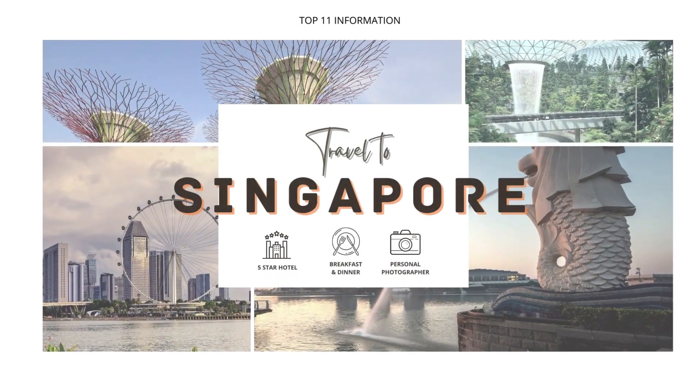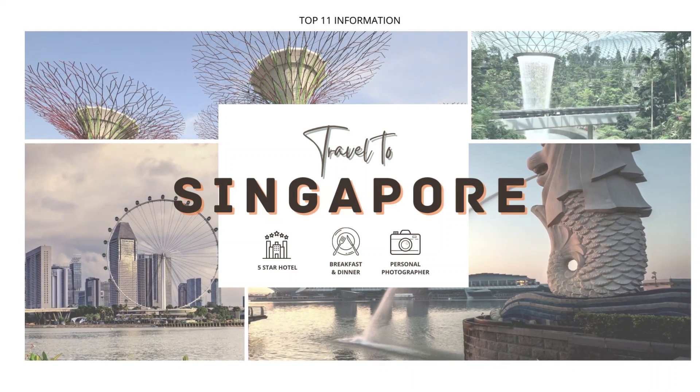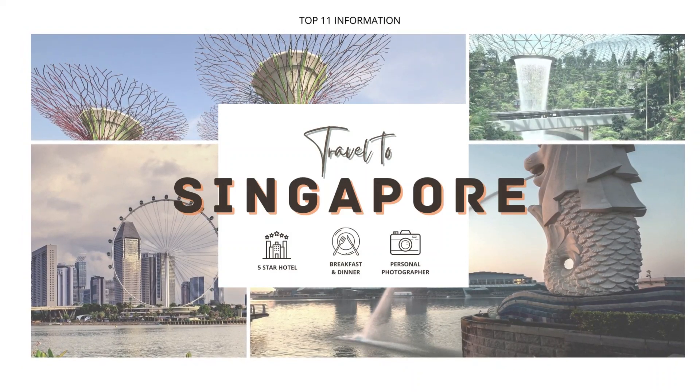Hello everyone. This is the Top 11 Information. In today's video, we will go over the Top 11 Tourist Attractions in Singapore.